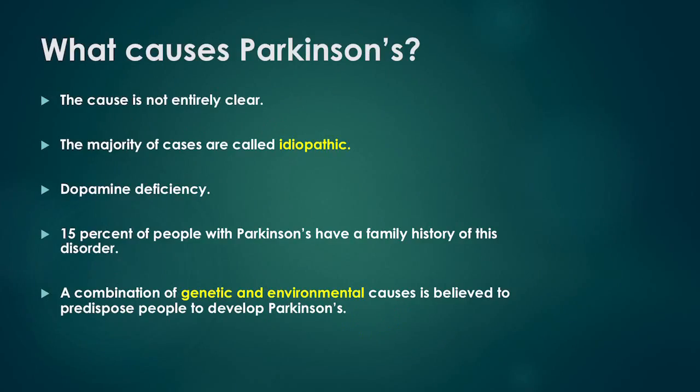What causes Parkinson's? Why some people develop Parkinson's disease is not entirely clear. The majority of cases are called idiopathic, which simply means that we don't know what has caused the disease. People with Parkinson's don't have enough of a chemical called dopamine because specific nerve cells inside their brain have died, and it is not known why these cells die.